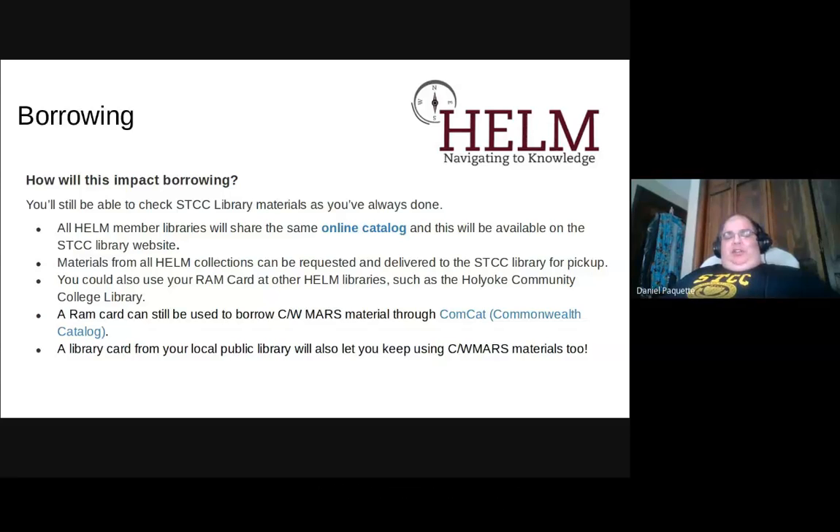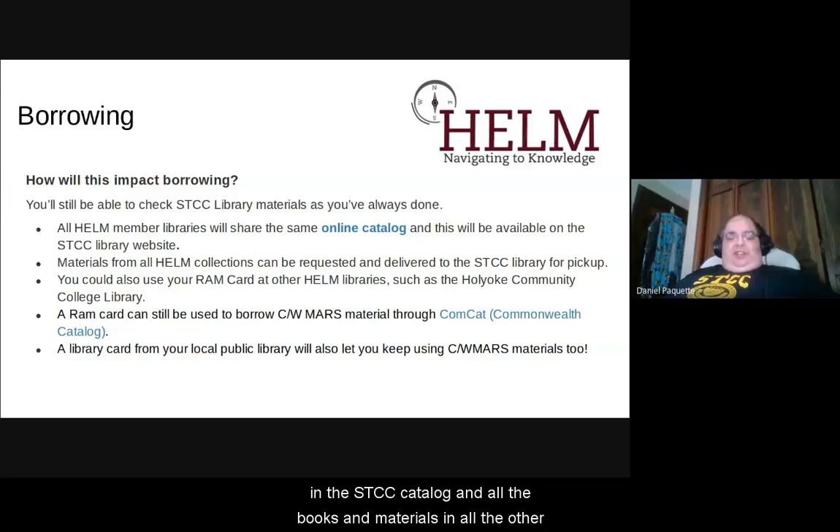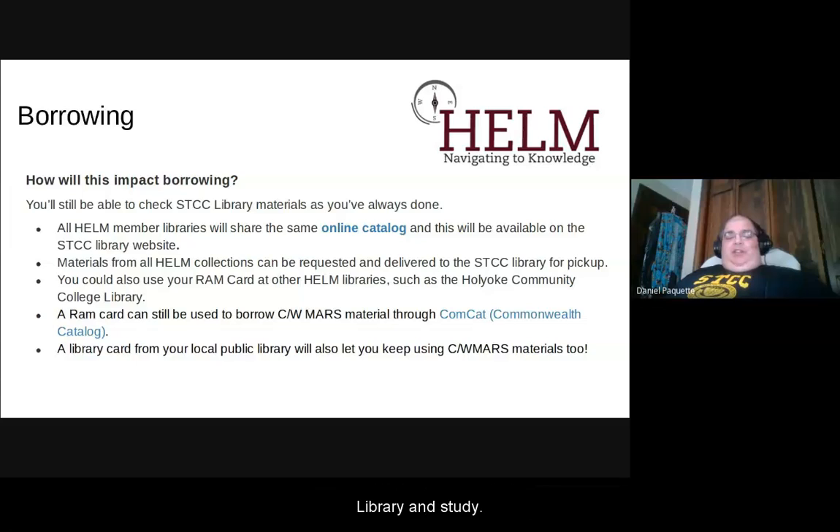You can check out at the STCC Library circulation desk in B19. All member libraries will have the same online catalog where you can search for all the books in the STCC catalog and all the books and materials in all the other member libraries — Berkshire Community College Library or Holyoke Community College Library. You can request those materials be delivered to our library for pickup. You could also use your RAM card if you want to go to HCC Library and study, or check out a Holyoke Community College Library book with your STCC RAM card.